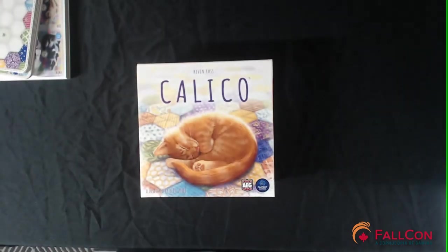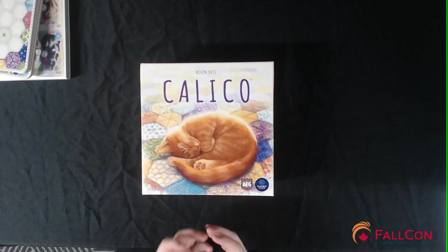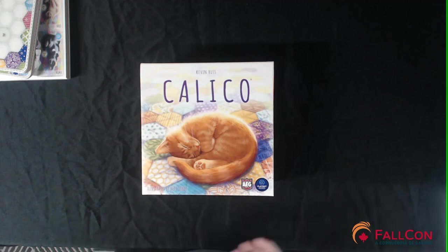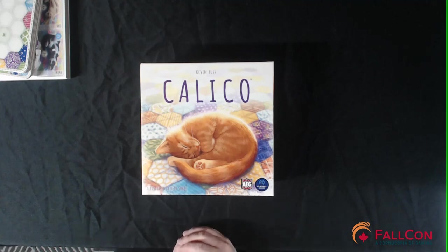So Calico — I'm doing a cat-themed recording day, so this is my second cat game today; we also did Isle of Cats. This is another family-weight tile-laying set-collection game with a really cute and adorable theme that will bring in families. It has some player interaction from choosing tiles but there's no real 'take that,' so I think it's going to be a great family-friendly game — great for parents to play with their kids, and their kids can beat them at it.